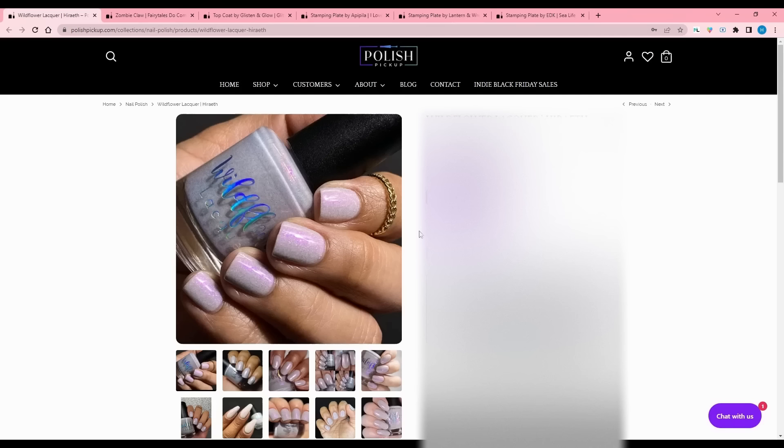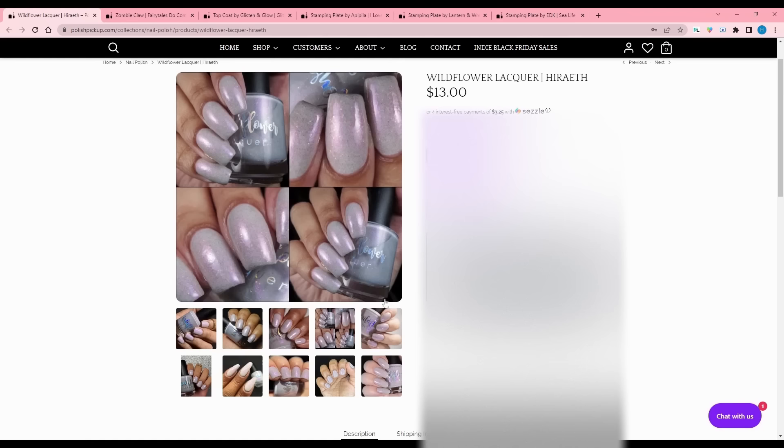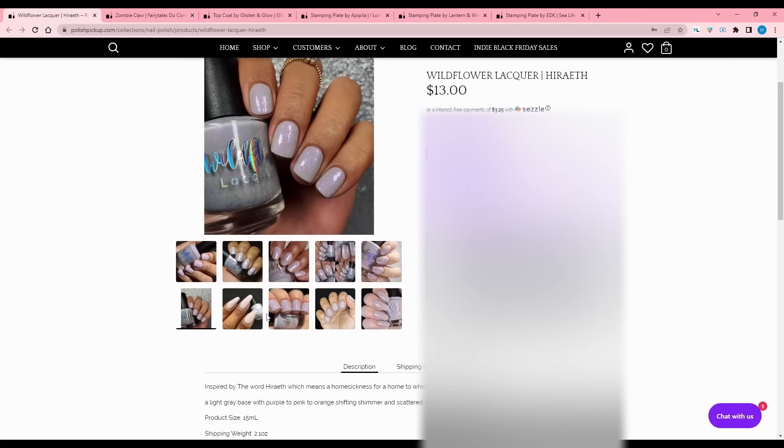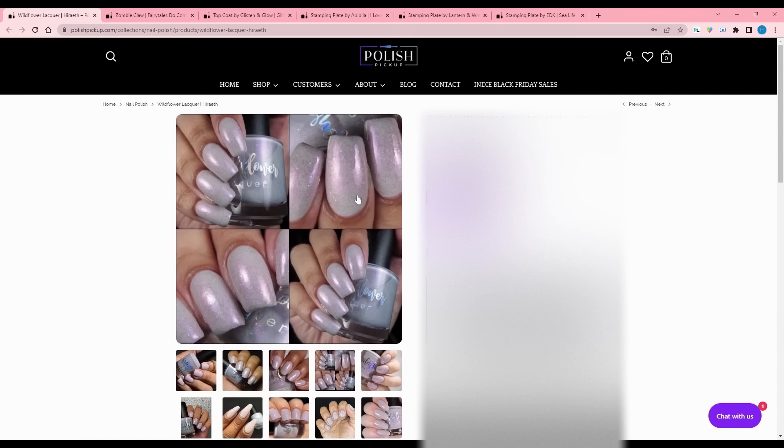Wildflower Lacquer - Hireath, inspired by the word hiraeth, which means homesickness for a home to which you cannot return. That makes me feel nauseous - I feel like that's what nostalgia feels like for me and I hate it. It's a light gray base with purple to pink to orange shifting shimmer and scattered iridescent glitter. It's quite pretty, but it's just too light for me. I like it but I wouldn't wear it, and a lot of these are so pretty - if I could I'd buy them all, but I know I wouldn't wear half of them.